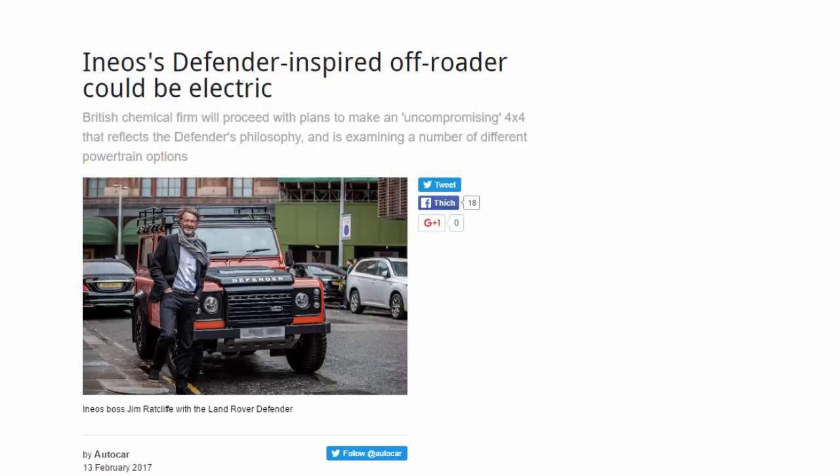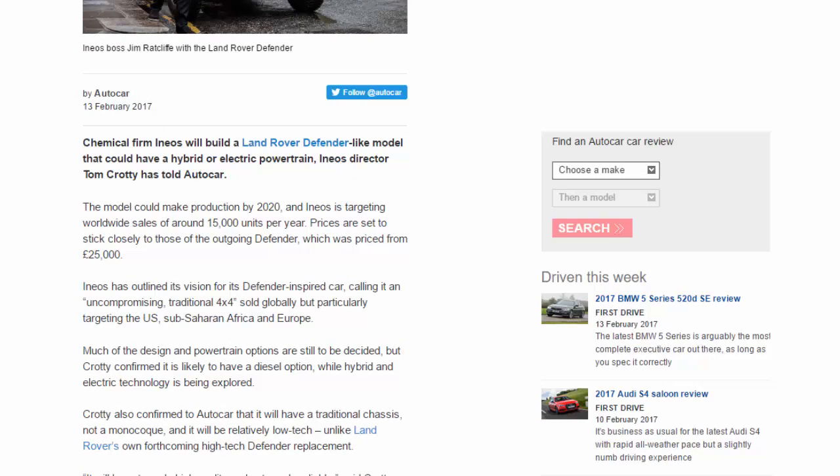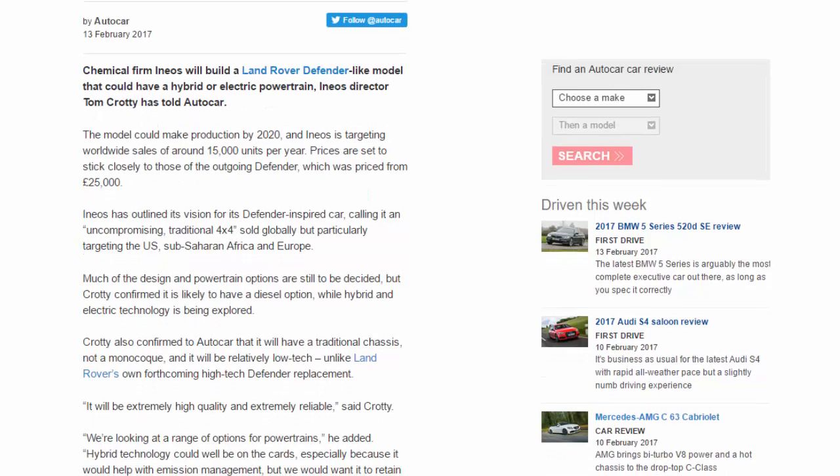Ineos' Defender-inspired off-roader could be electric. The British chemical firm will proceed with plans to make an uncompromising 4x4 that reflects the Defender's philosophy, and is examining a number of different powertrain options. Chemical firm Ineos will build a Land Rover Defender-like model that could have a hybrid or electric powertrain, Ineos' director Tom Crotty has told Autocar.